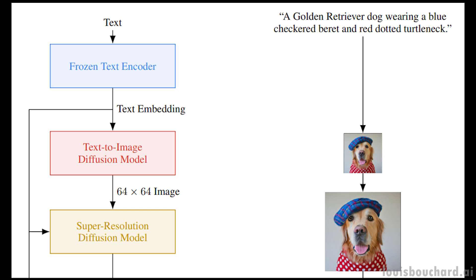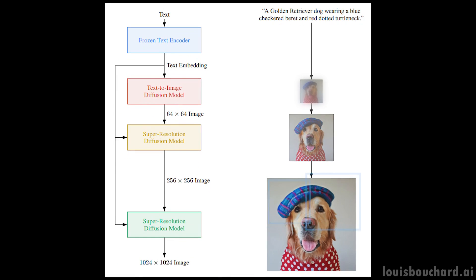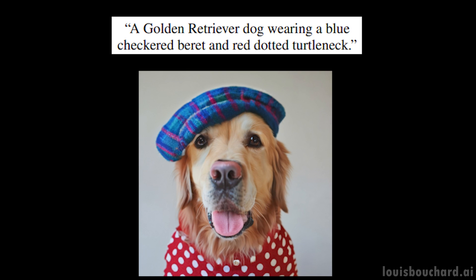I already covered super-resolution models in past videos, so I won't enter into the details here, but let's do a quick overview. Once again, we want to have noise and not an image, so we corrupt this initially generated low-resolution image with Gaussian noise, and we train our second diffusion model to take this modified image and improve it. Then we repeat these two steps with another model, but this time using just patches of the image instead of the full image to do the same upscaling ratio and stay computationally viable. And voilà, we end up with our photorealistic high-resolution image.